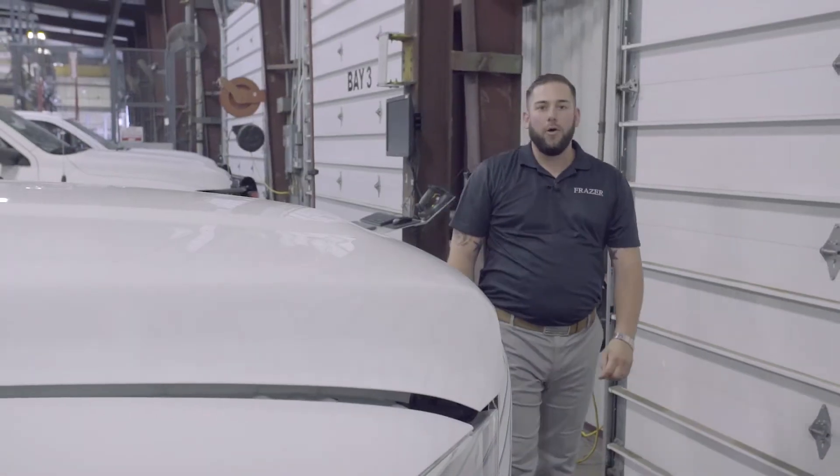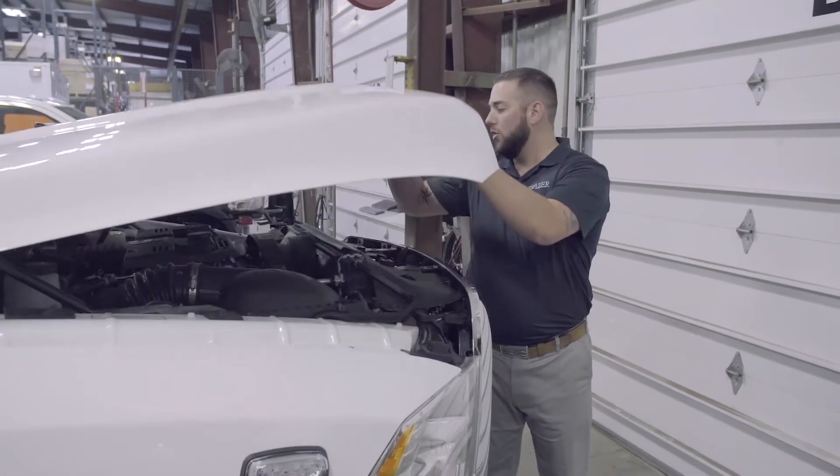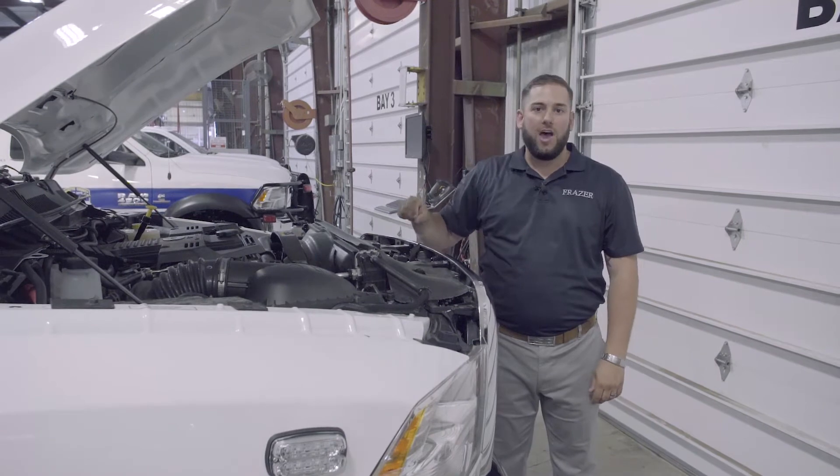The MEPS system generates power from a system similar in appearance to an aftermarket alternator. It's located underneath the hood and it's belt driven, so anytime the truck engine is running, the system is outputting power.